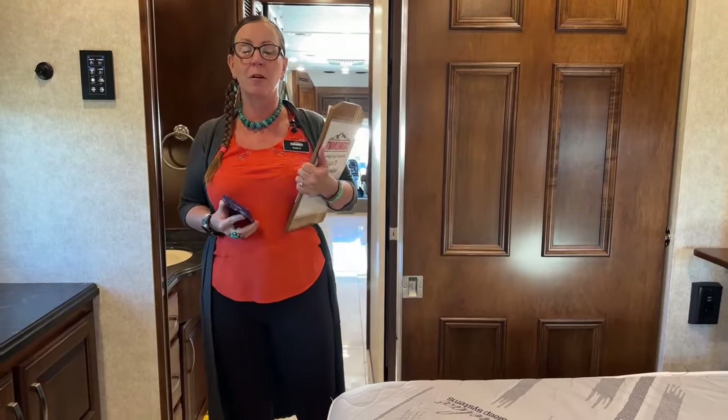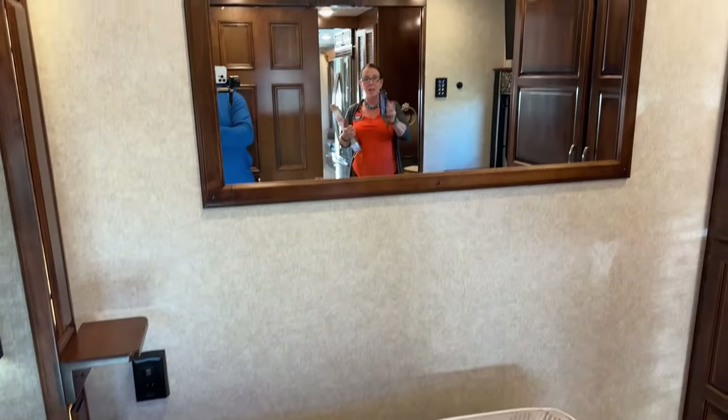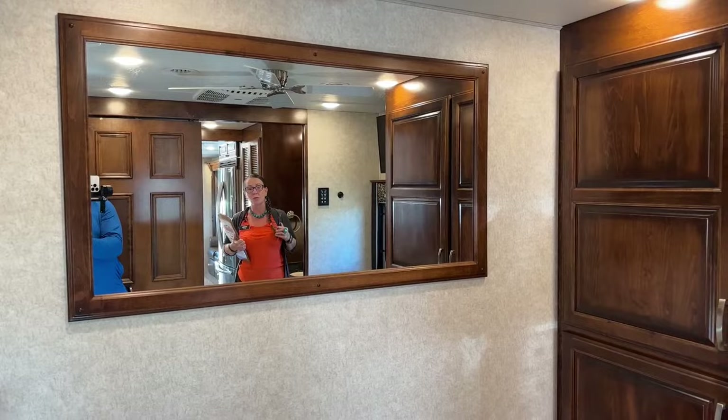Marlon, go ahead and turn that camera around. Let's get a picture of that fantastic mirror. One of the things I really like about this unit is exactly this. Go ahead and go up. Let's take a look at that picture window. This is such a nice feature of this coach — it really opens it up all the way through to the front.